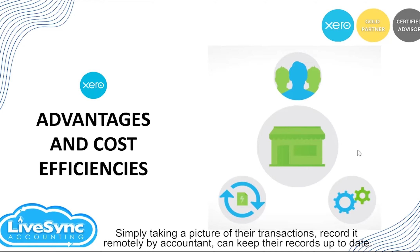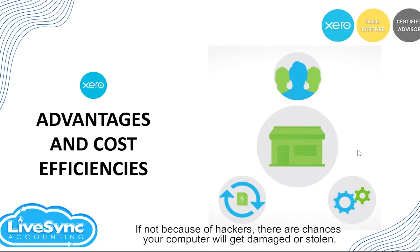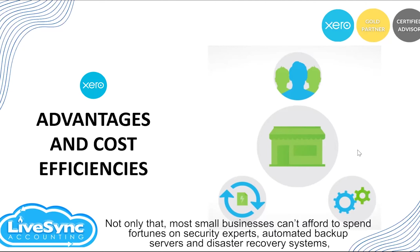Simply taking a photo of their transactions and having them recorded remotely by the accountant can keep records up to date. If you are keeping your records on your computer, your information is nowhere near secured given how powerful hackers are nowadays. And if not because of hackers, there are chances that your computer will get damaged or stolen. With Xero, even if your computer is lost, your data is not, since it's stored in the cloud. Most small businesses cannot afford to spend fortunes on security experts, automated backup servers, and disaster recovery systems — but with Xero you get all of those protections at a low monthly subscription.